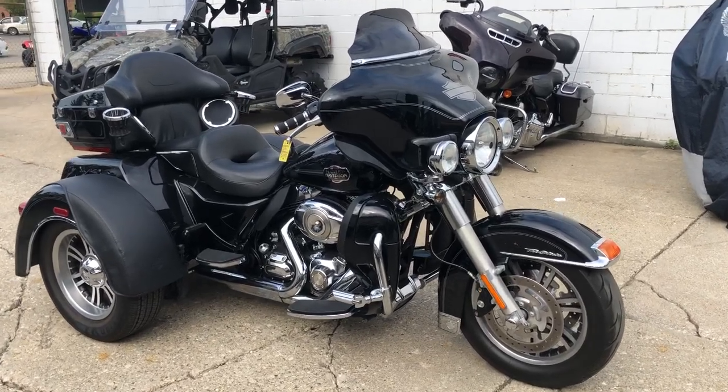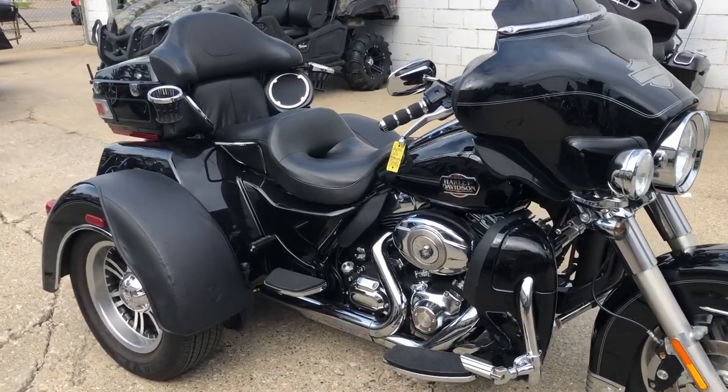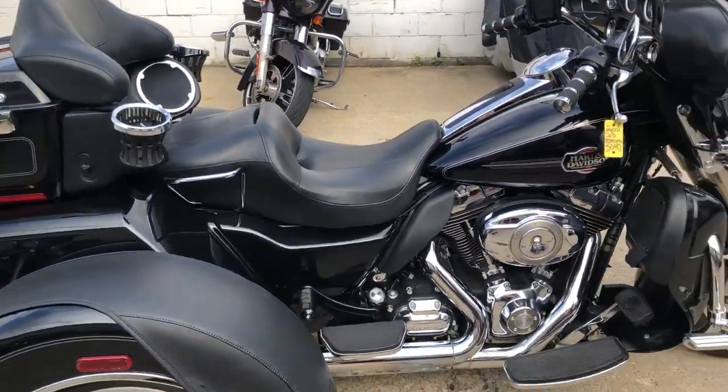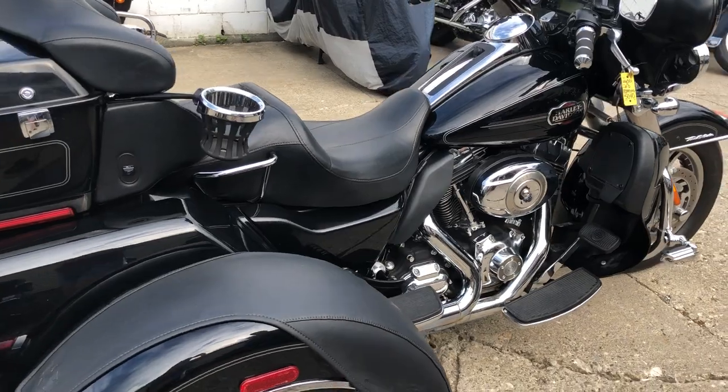Hey everybody, thanks for checking out Approval Powersports. Check out this used Harley-Davidson trike for sale — vivid gloss black paint. This bike is clean.